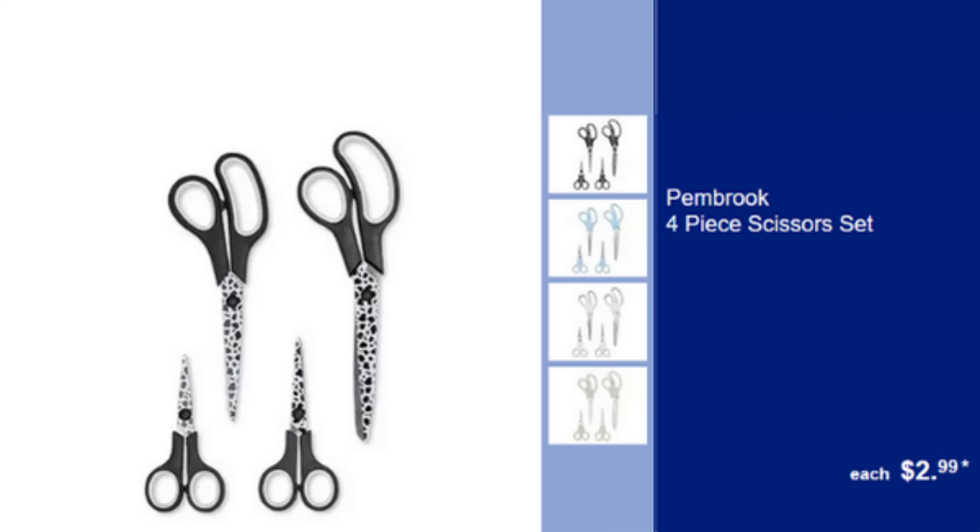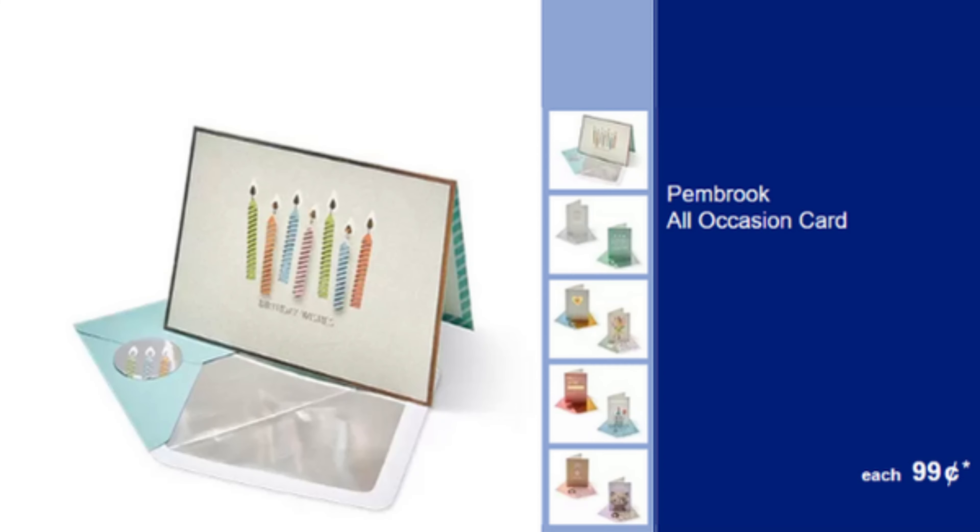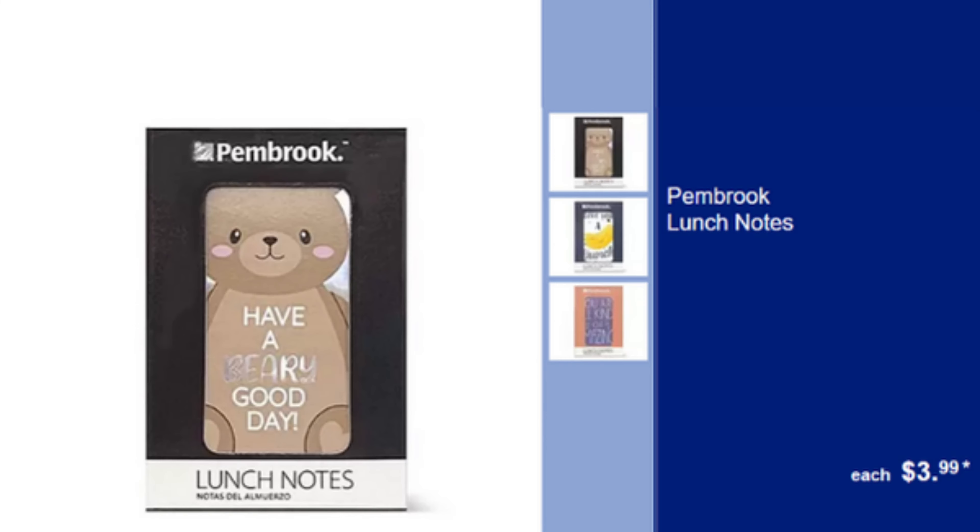Pembroke 4 Piece Scissors Set — Versatile Scissors Set for All Your Cutting Needs, $2.99. Pembroke 50 Card Combo Pack — A Variety of Cards for All Occasions, $4.99. Pembroke All Occasion Card — Single Card for Any Occasion, $0.99. Pembroke Lunch Notes — Fun & Encouraging Notes for Lunch Boxes, $3.99.